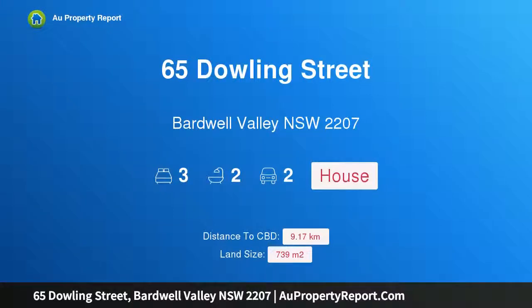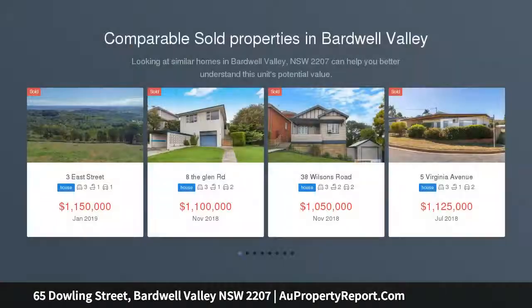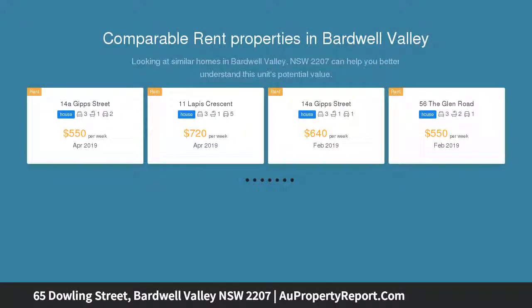Hi, I am glad to introduce property 65 Dowling Street, Bardwell Valley, New South Wales 2207. A solid family home on approximately 739 sqm of land, occupying a superb block. This neat and tidy residence provides an affordable offering for families wishing to move into the area.